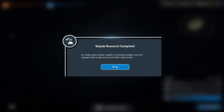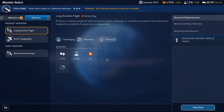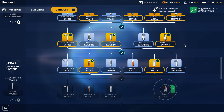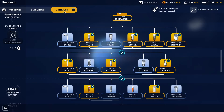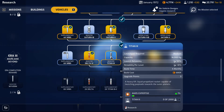An orbital space station capable of housing multiple crew and equipped with a wide variety of scientific instruments. Now, do we have what it takes to actually do this? Milestones — space station. Suggested vehicle parts. I need to get the shuttle pronto. I have to research the Titan first.